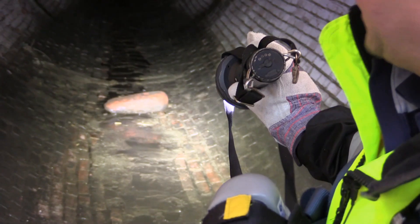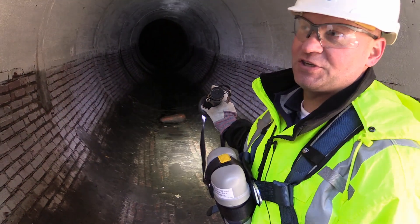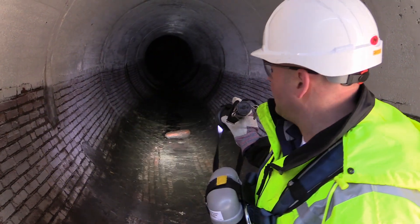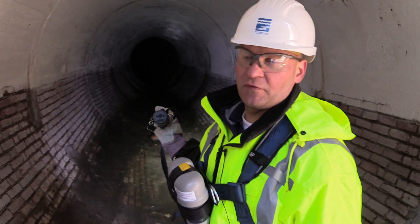In a combined sewer, basically you've got the storm water and the sanitary together. That log right there — we actually call it, we've got a fancy name for it — our aquatic positioning device. Basically, if we have an overflow here, we have some instrumentation that'll let us know that we have flow. But if that log is missing, we know that we've had an overflow at this site.